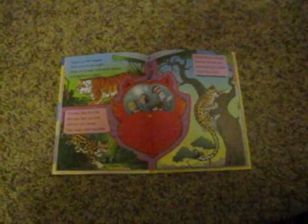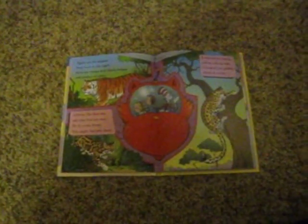Leopards are strong, and as you can see, a leopard can quickly climb up a tree.